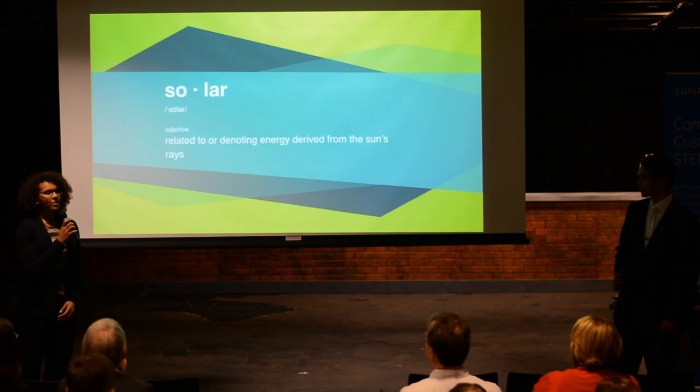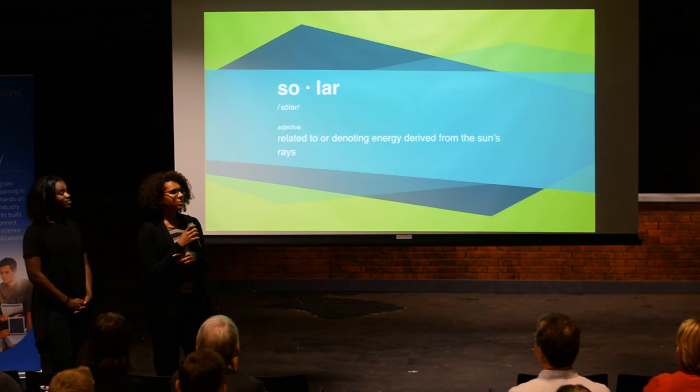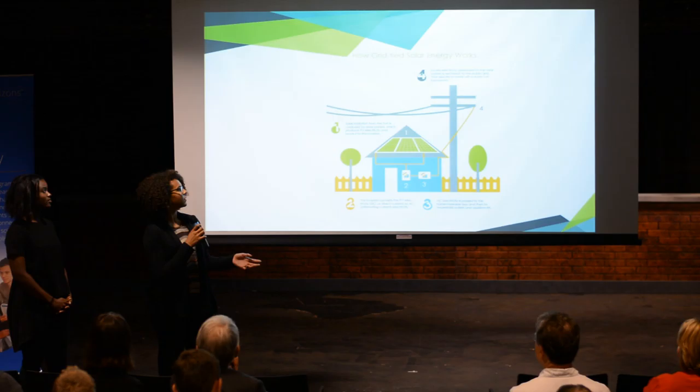A lot of you may be wondering: what exactly is solar? According to the dictionary definition, it is harnessing energy from the sun and using it for our benefit. But first, we need to understand exactly how solar works.